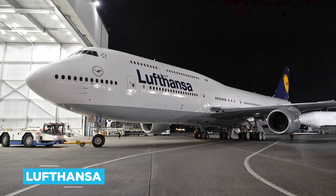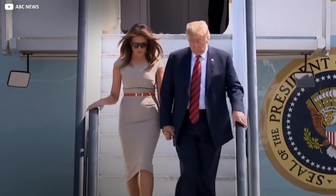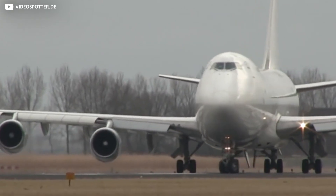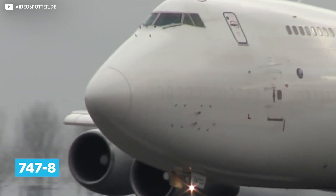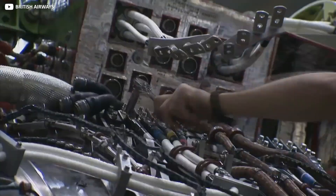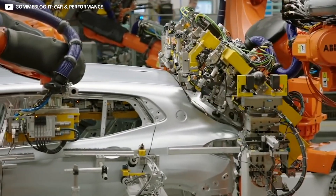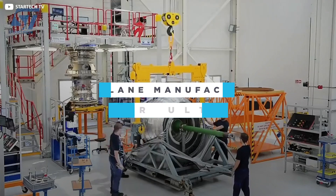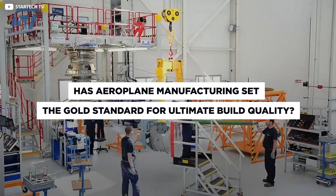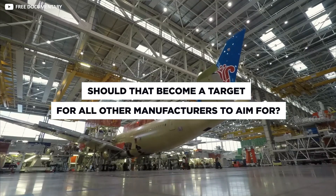Right now, Lufthansa owns the largest fleet of passenger 747s, but it's not just the average Joe that rides these machines. Did you know Air Force One, used to carry the American President and other VIPs, runs a pair of 747-200Bs and has already placed an order for the latest 747-8? While Boeing and other aeroplane manufacturers are going above and beyond to ensure the ultimate safety in their machines, it's come to light that many auto manufacturers may be cutting corners down here on solid ground — which begs the question: has aeroplane manufacturing set the gold standard for ultimate build quality, and should that become a target for all other manufacturers to aim for?